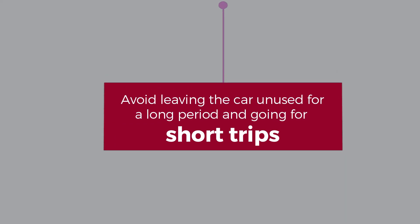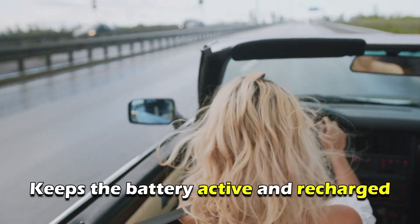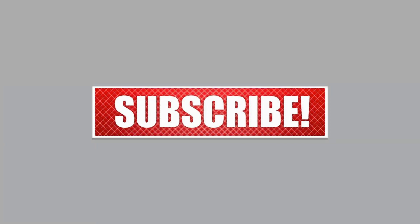Avoid leaving the car unused for a long period and going for short trips. Each time you go out for a drive, it keeps the battery active and recharged. Regularly take it for a 30-minute ride at least once a week. Thanks for watching!